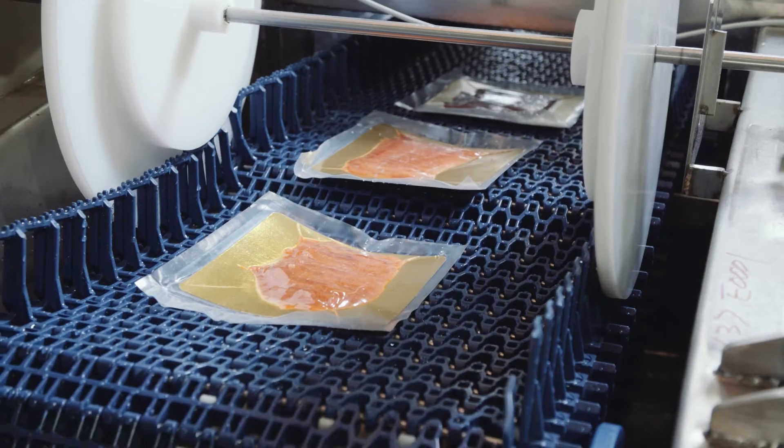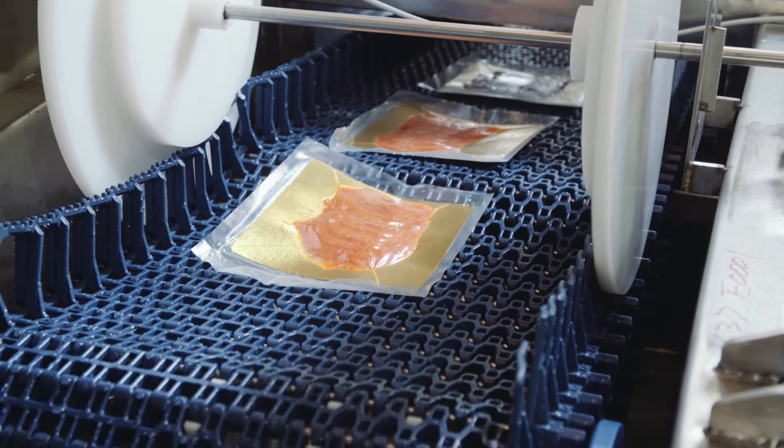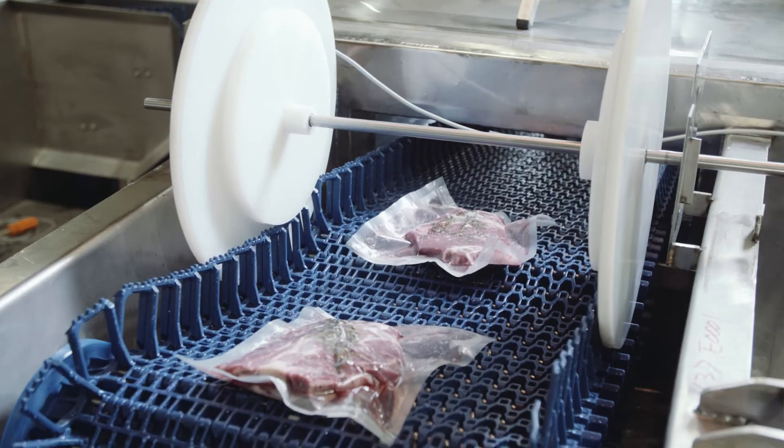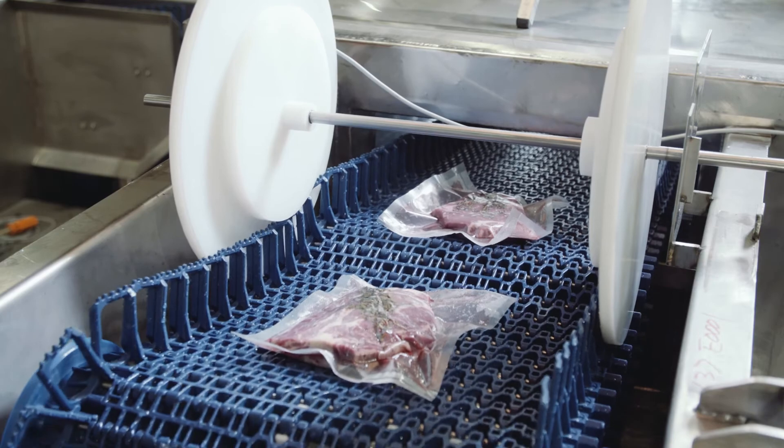This is groundbreaking technology that allows chilling, freezing, cooking, pasteurizing, and sous-vide applications to take advantage of the SIS's superior performance.